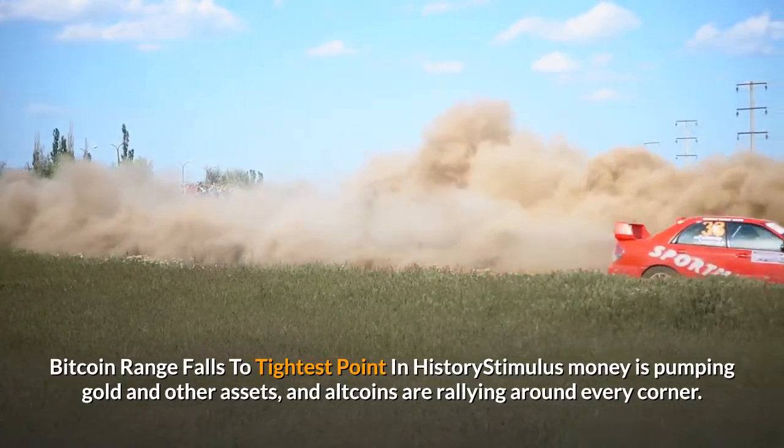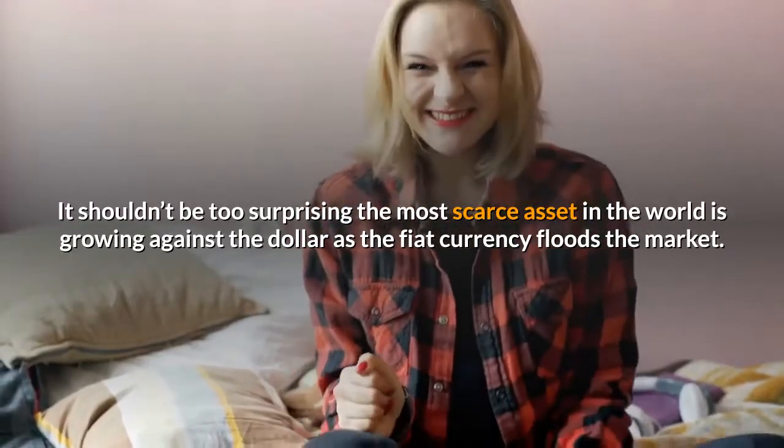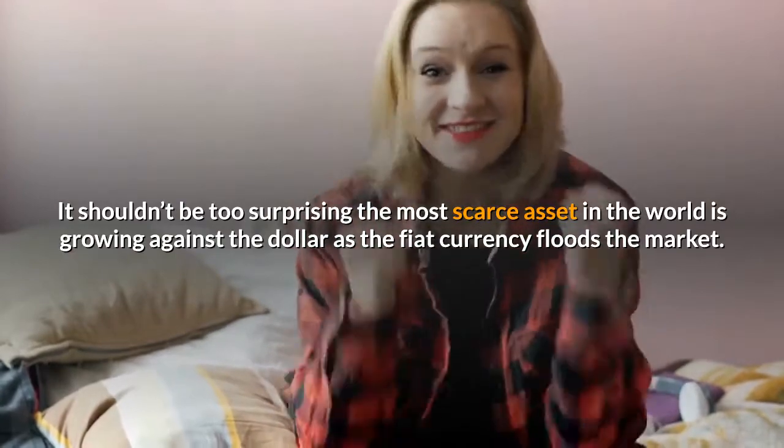Altcoins are rallying around every corner. It shouldn't be too surprising that the most scarce asset in the world is growing against the dollar as the fiat currency floods the market.